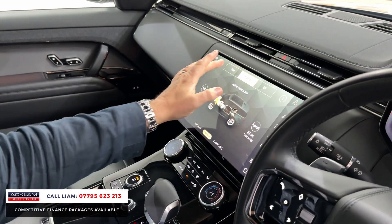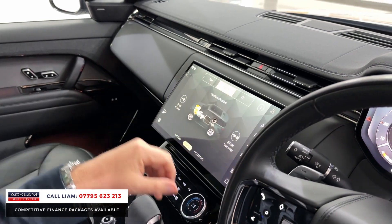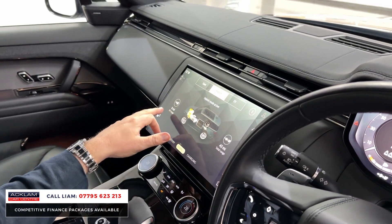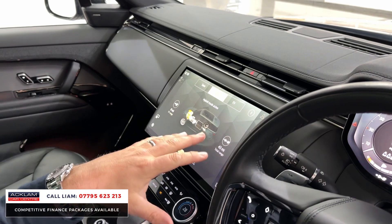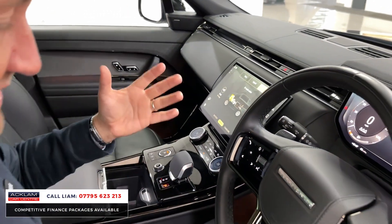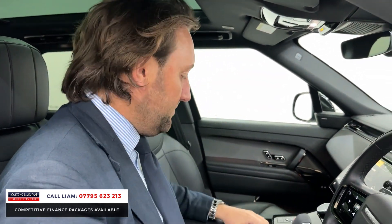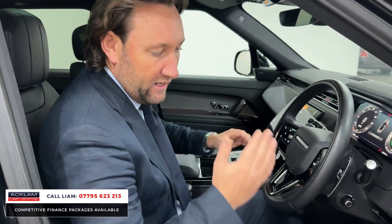I'll show you the big thing, which is the EV system. This car's the hybrid so you can see you've got the different features — the battery, the charging, the energy display. At the moment we've got no EV range as it hasn't been charged, and there's 43 miles of fuel left. But if you plug the EV in, like I said, you get 69 miles.